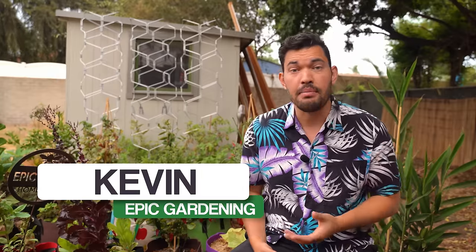Kevin Espiritu here from Epic Gardening where it's my goal to help you grow a greener thumb. I actually don't have any of these crops planted in my garden right now because I'm still dealing with what feels like this weird endless summer apocalypse here in California. But I will be going over 10 of them, including some pro tips for growing them successfully this fall, as well as a couple of varieties I think you might like of each of them.